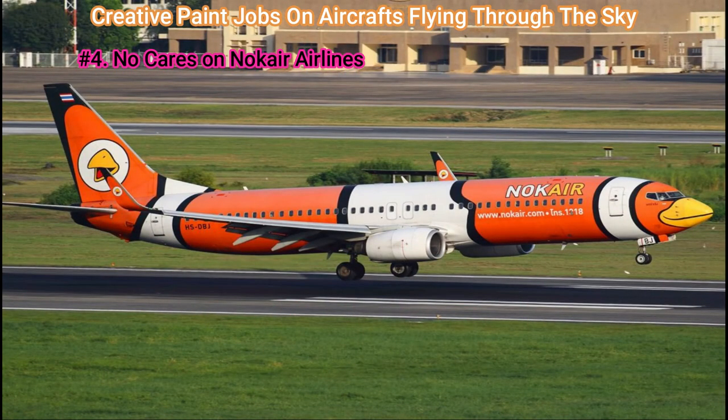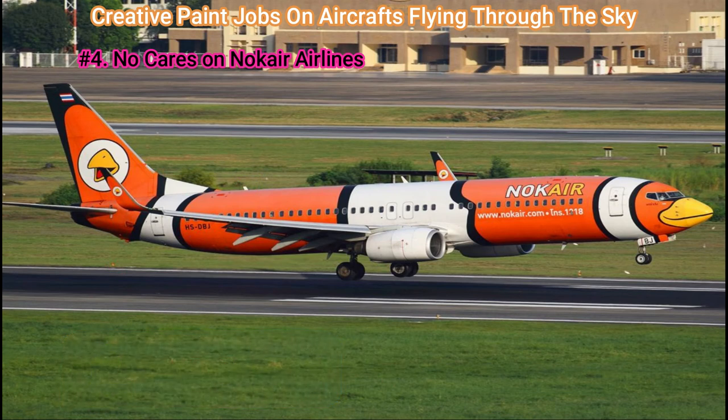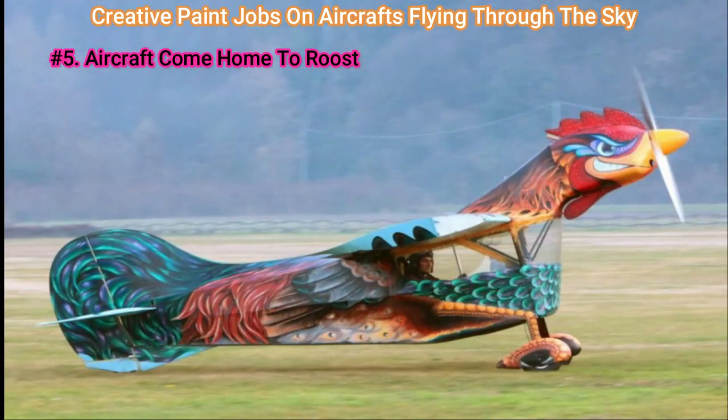Number 4: No Cares on Noker Airlines. One of several members of an exciting fleet of aircraft called Noker is what you're looking at here — more precisely, a Boeing 737-800 painted like a duck.